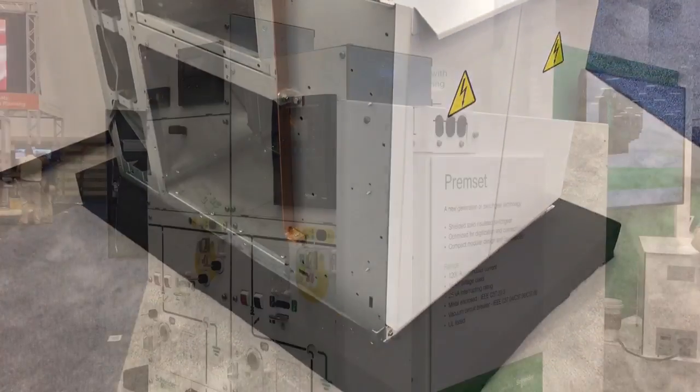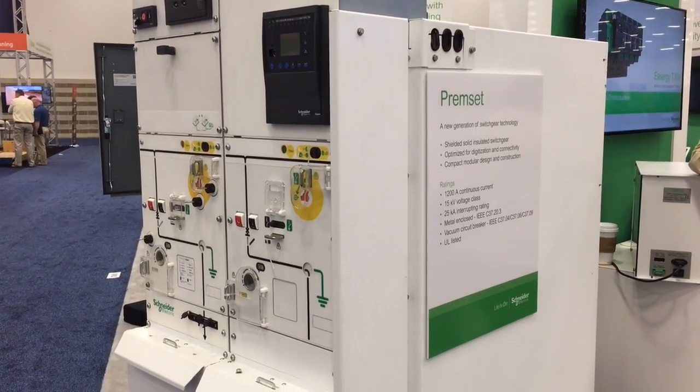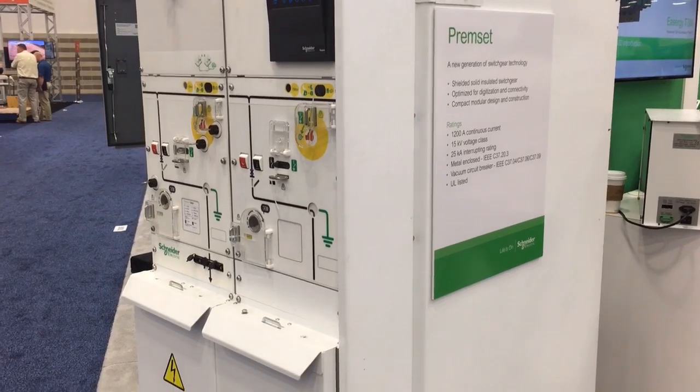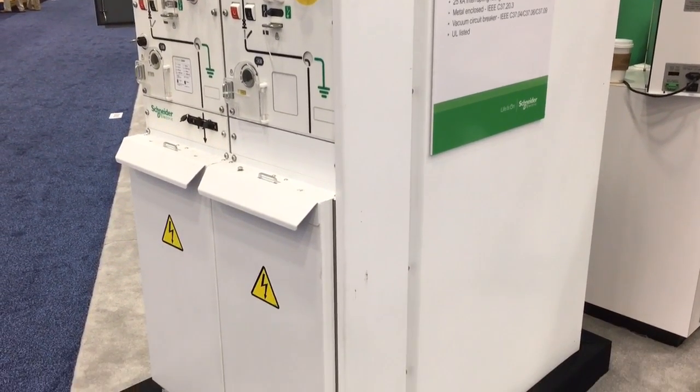The shielded solid insulation system allows us to shrink medium voltage circuit breaker switchgear to less than a quarter of its traditional volume. This means we can decrease the footprint by 30 percent and the weight by as much as 80 percent.